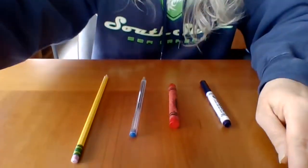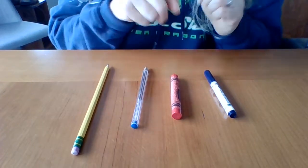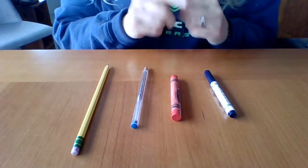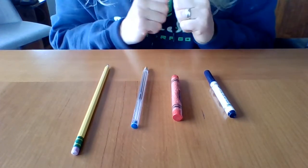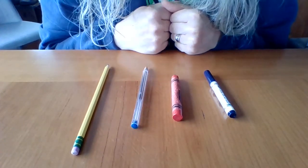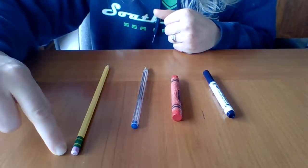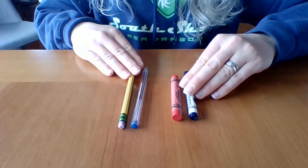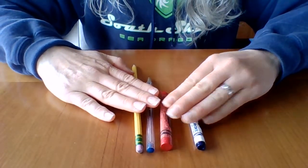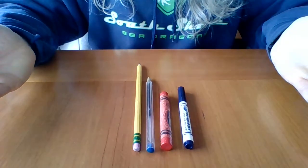I'm going to ask you to point to one. You ready? Point to the crayon. There it is. Point to the pen. There's the pen. Point to the one that is the longest. The pencil is the longest. We found the one that's the longest. Can we find the one that is the shortest? Which writing utensil is the shortest?